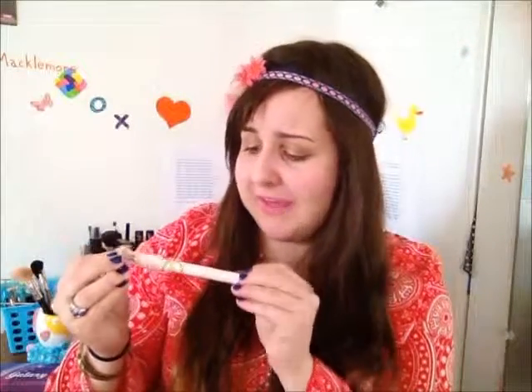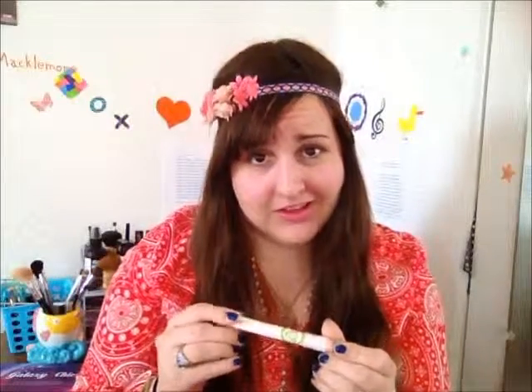Next we have this Mary Kay at Play eye pencil in the shade Teal Me More — there is nothing more in life that I love than makeup puns. This pencil is a very nice teal color; it has a very iridescent look, green in some light and blue in others. I really like it. The consistency is very creamy, which I think would be very handy — I just hope it doesn't crease, because that's my pet peeve with eye crayons.